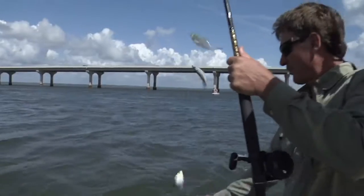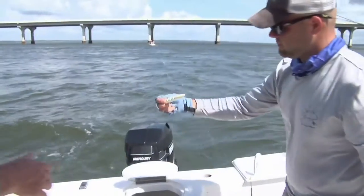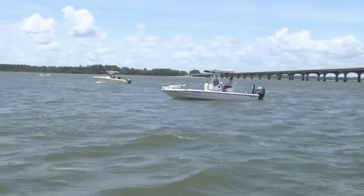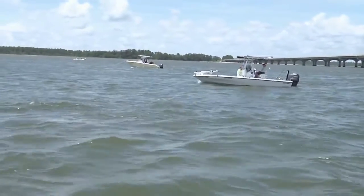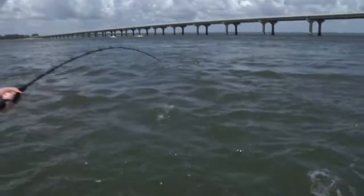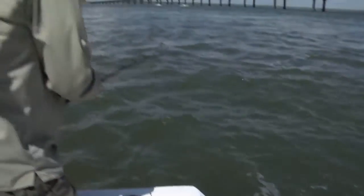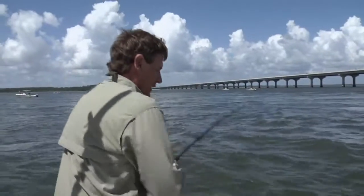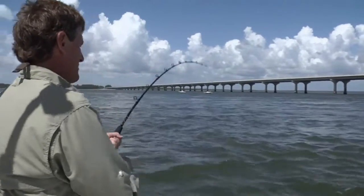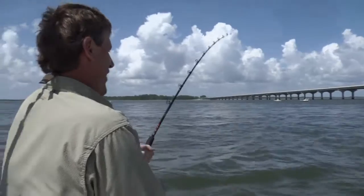Yep, looks like three on this one — excellent! Maybe these will catch a cobia. All right, we got something — he kept going under the boat. It came up to the surface, it looked like it might have been a cobia... oh man, nice pull there — it IS a cobia!